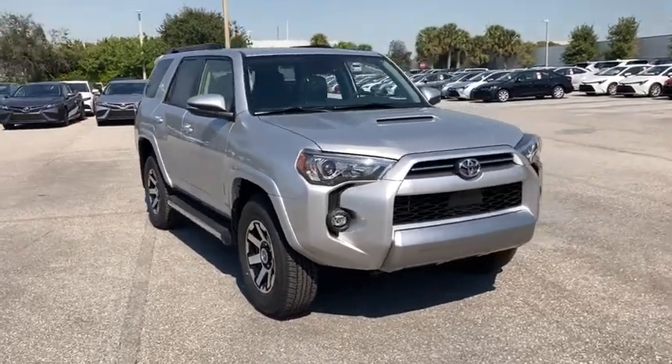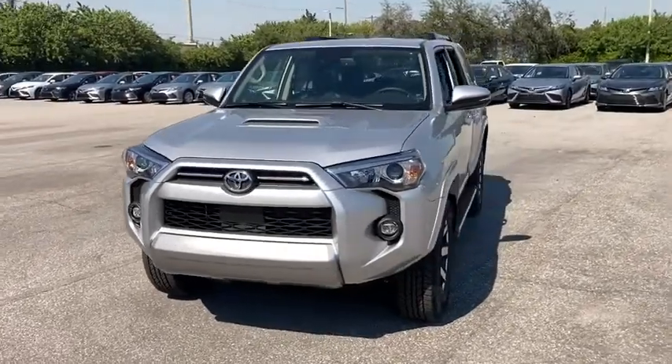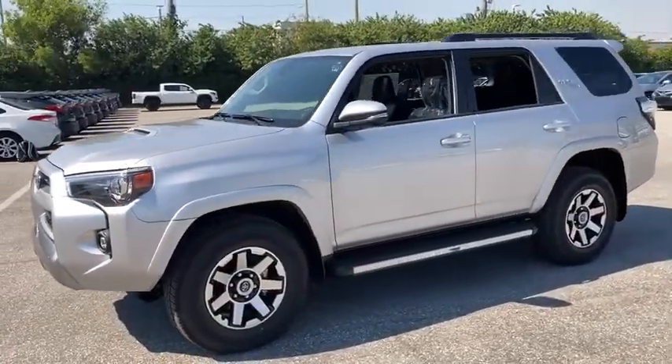Come test drive the 2021 Toyota 4Runner. 4Runner durability is unbeatable. There are more 4Runners on the road today than any other mid-size SUV.